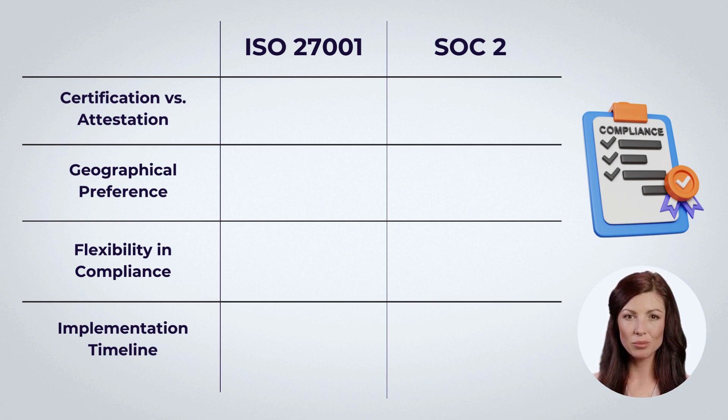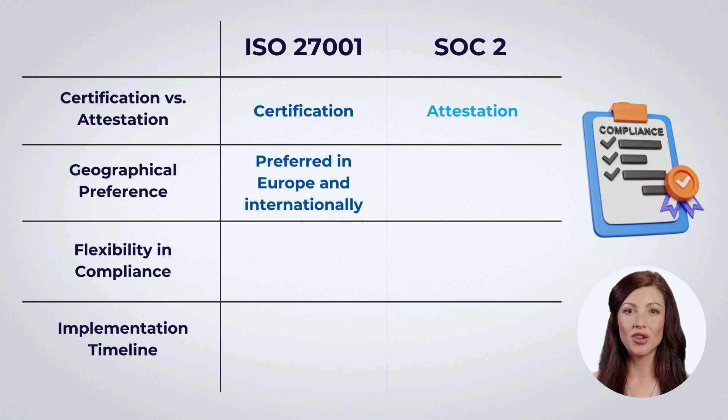Some of the key differences between the two frameworks include: ISO 27001 offers certification, while SOC 2 provides an attestation. ISO 27001 is preferred in Europe and internationally, whereas SOC 2 is more recognized in the U.S., affecting the choice based on customer location and market demands.